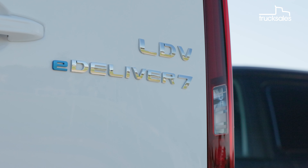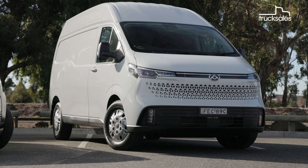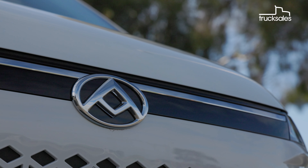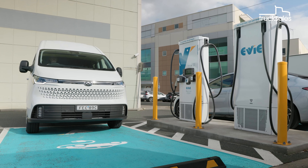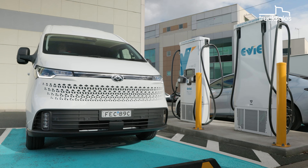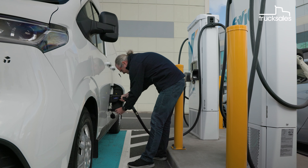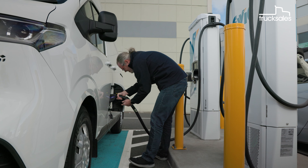Over that 90,000 kilometres, the LDV will require just three services, compared to seven for the Hyundai, and nine for the Toyota. The fact is, battery electric vehicles have far fewer moving parts and require less maintenance, and that will only help your bottom line in terms of dollars and uptime.